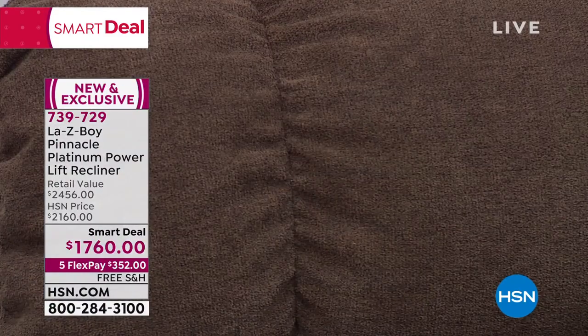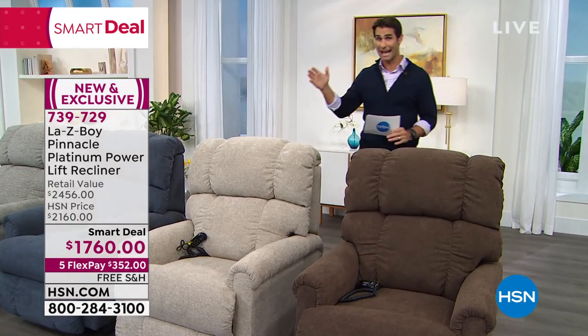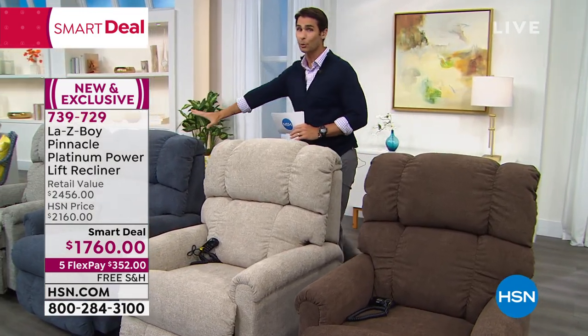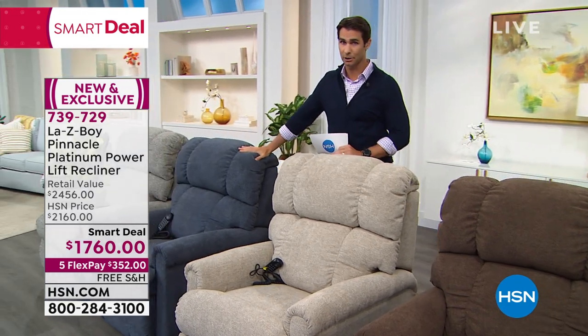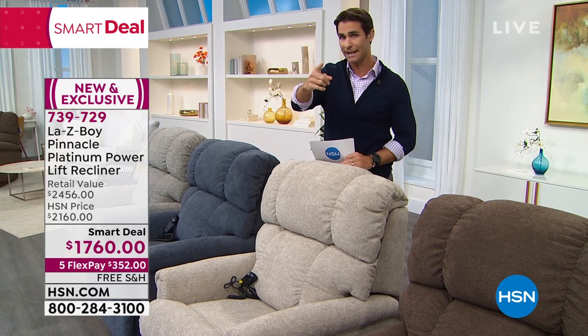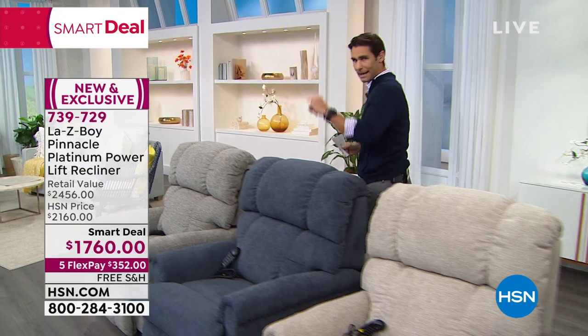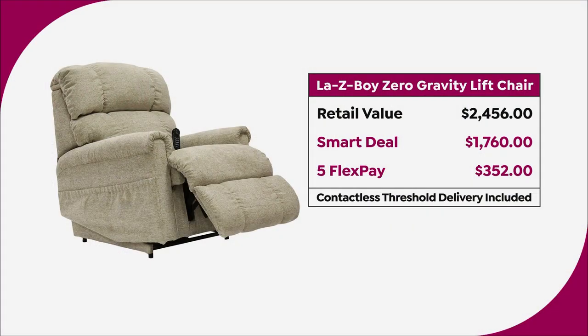As we go throughout this hour, I will give you updates, because these colors won't last. In the blue, we only have 100 left. So I expect that probably to be gone by the end of the hour, but I will give you updates on that. Let me talk to you about value. Let me talk to you about why today is the day.